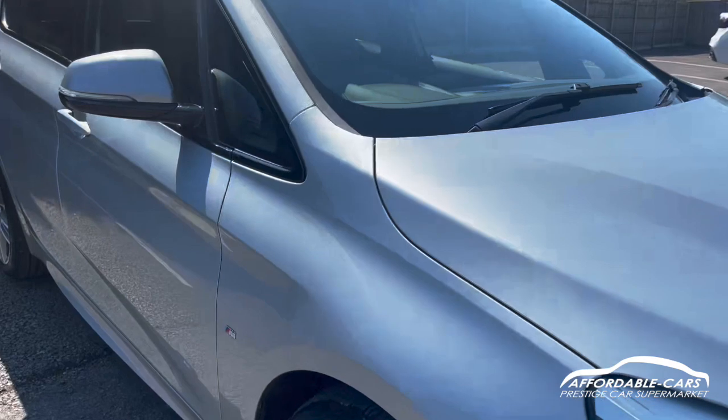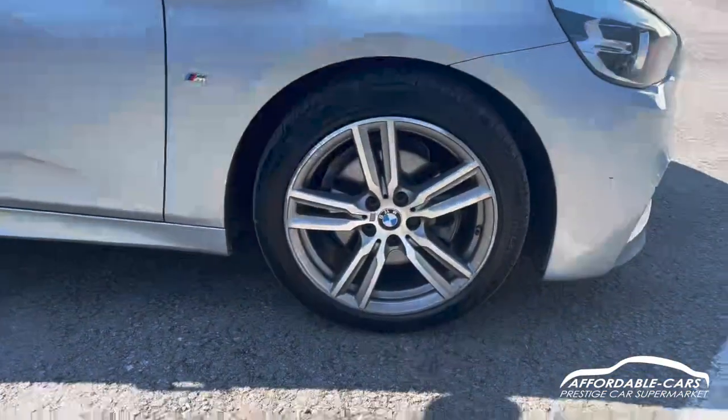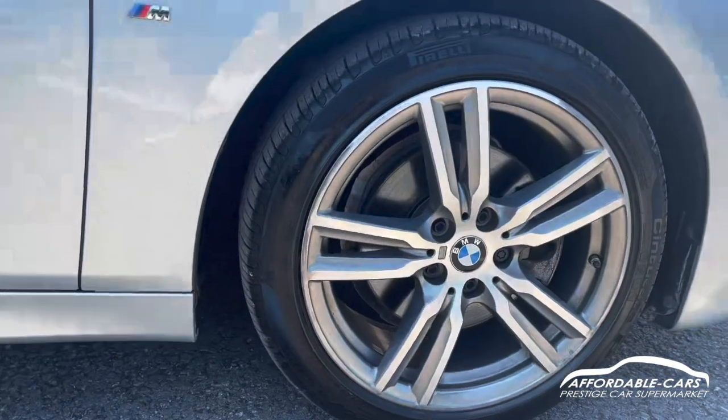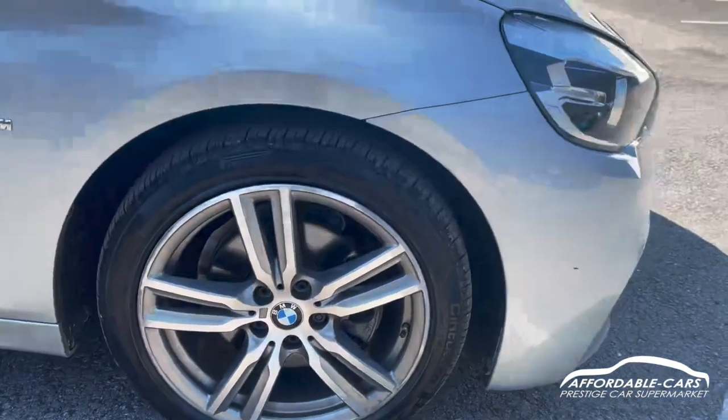As you can tell, really nice paintwork, looks lovely. Going down to the alloys, the 18-inch M Sport twin-spoke alloys finished in silver, diamond cut — really nice, with the M Sport badging on there and BMW as well.